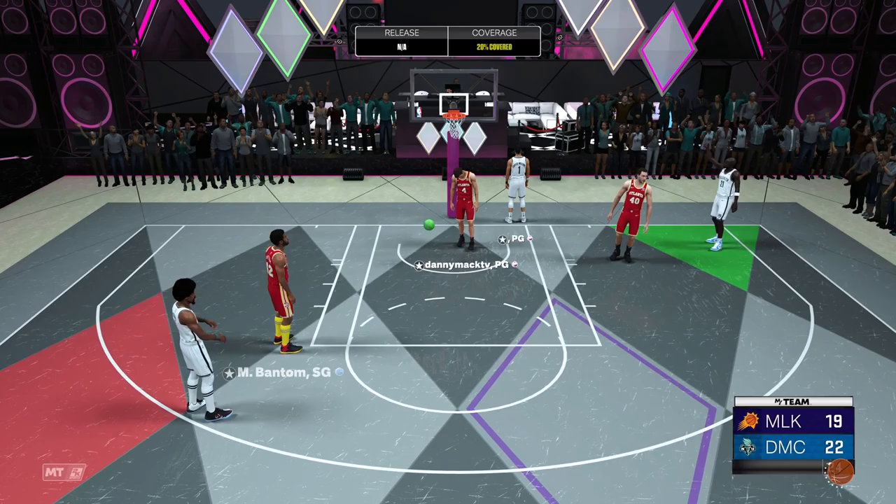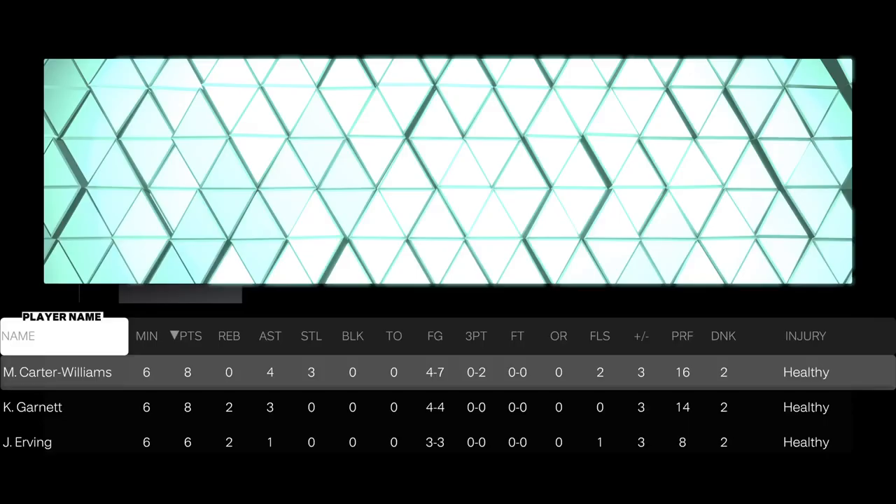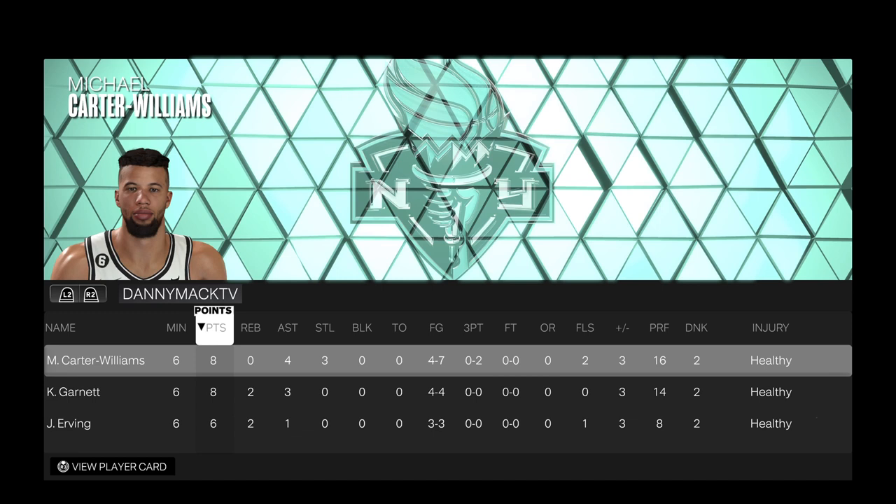Final stats: eight points, four assists, three steals — very important steals. Four of seven from the field, zero of two from three-point range. Excellent defense.